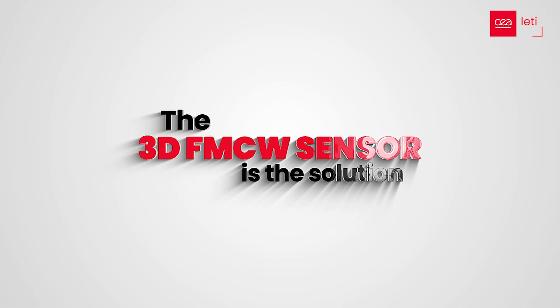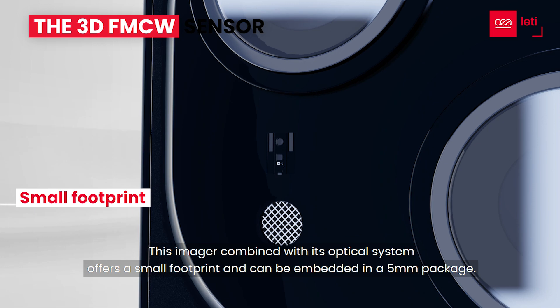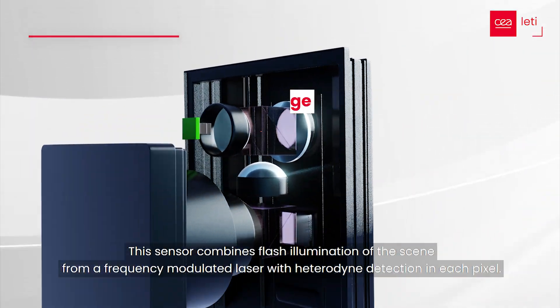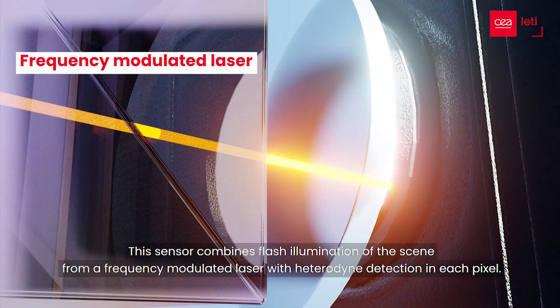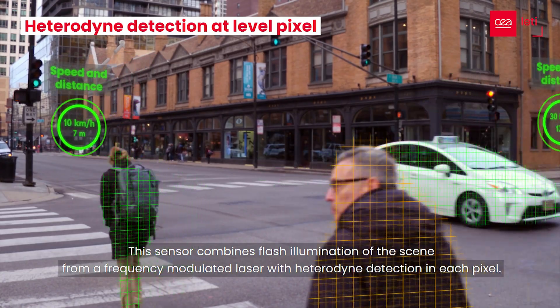The 3D FMCW sensor is the solution. This imager combined with its optical system offers a small footprint and can be embedded in a five millimeter package. This sensor combines flash illumination of the scene from a frequency modulated laser with heterodyne detection in each pixel.